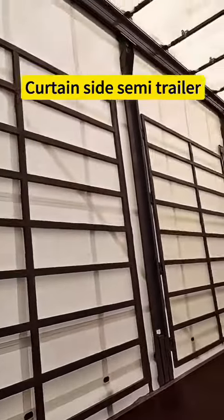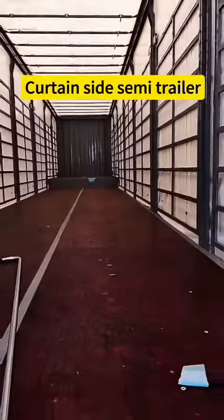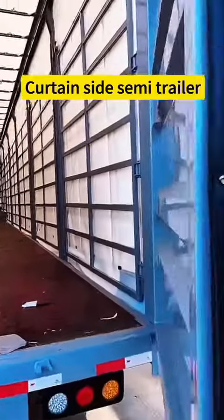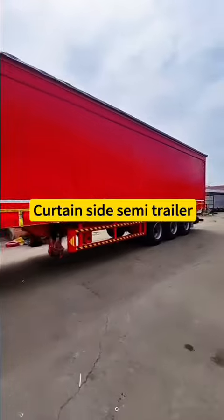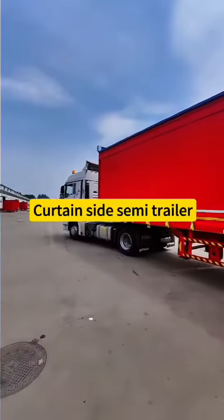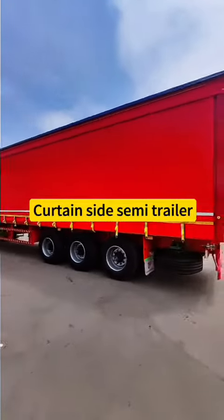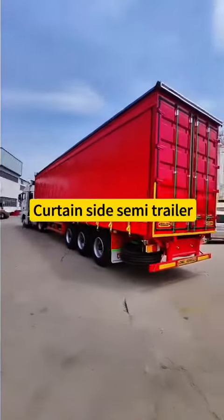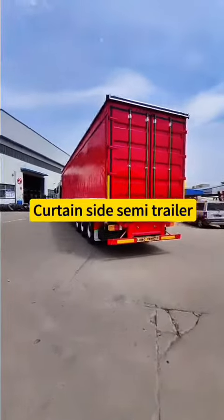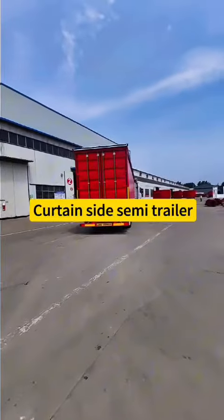They have ample cargo space for loading. It provides storage and efficient technology features.